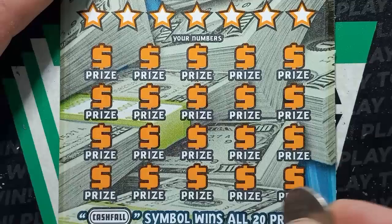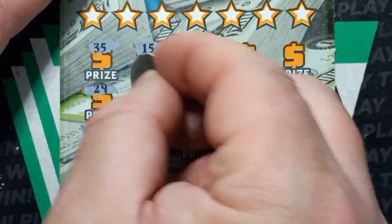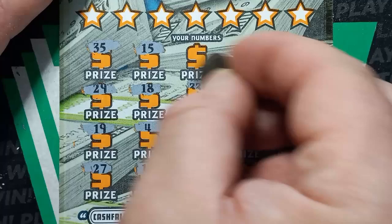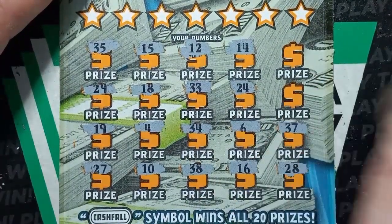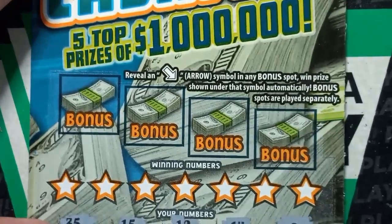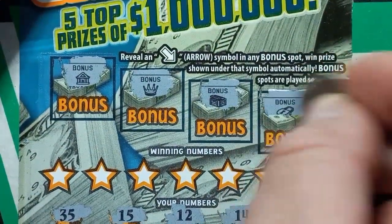Here we go — hopefully we can see something on black box triple zero. Start off with a 27, 19, 29, 35, 15, 18, number 4, 10, 38, 34, double 3, 12, 14, 24, 6, 16, 28, 37, single deuce, and a number 9. No symbols. Let's do the arrows up here. And we start off with a bank — that's nothing. Crown — nothing. Chest — nothing. And our last chance for an arrow: lock. We're locked out.